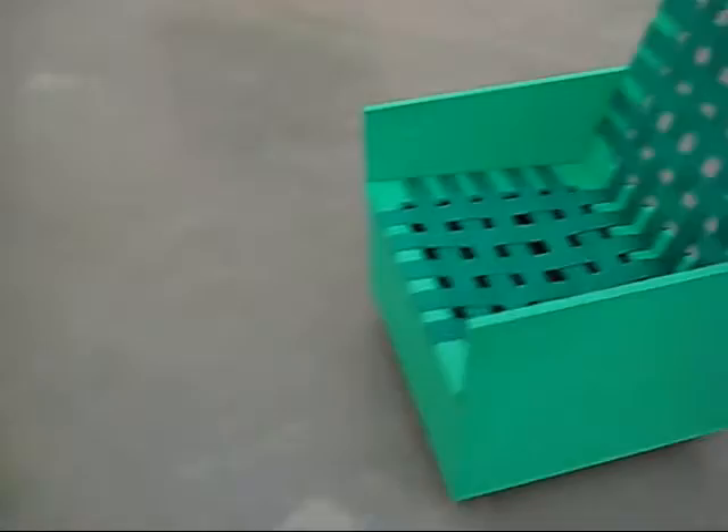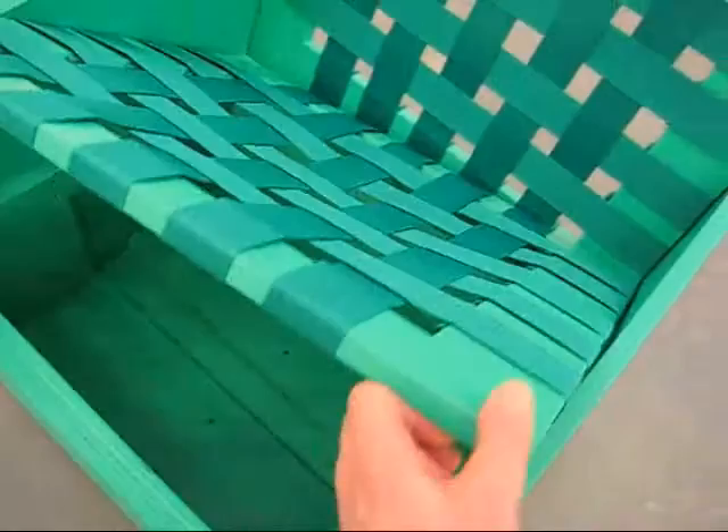Oh, this furniture is beautiful. She's had it wonderfully fabricated. I'm sure we'll see this at IKEA next season.